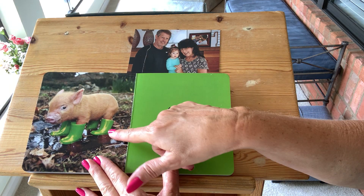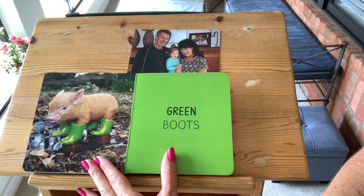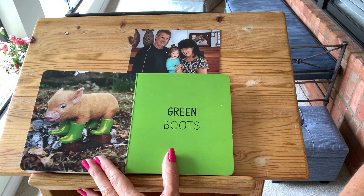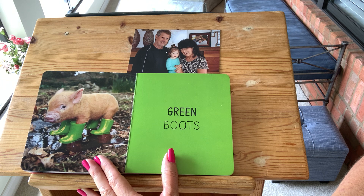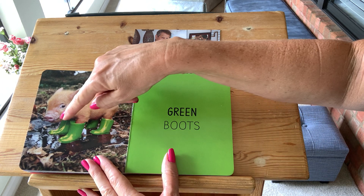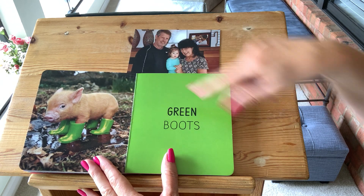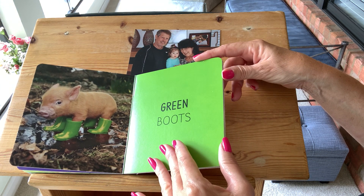Green. The pig has on some green boots. Do you have your boots on? Did you wear them earlier today? Maybe you don't have them on now because you're in bed — you can't wear them in bed, but when you go outside you can wear them. Here are his rain boots. How many feet does he have? One, two, three, four. So he has four boots. Green. Say green. Good job.